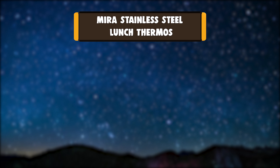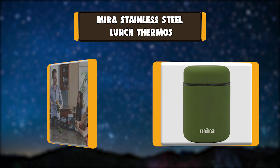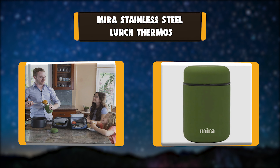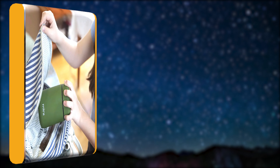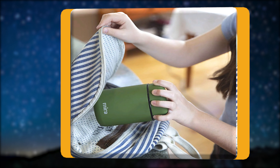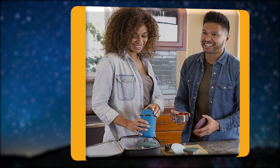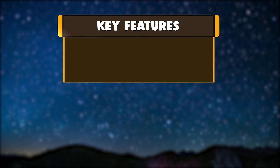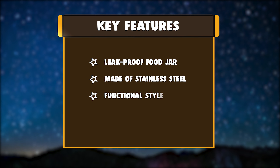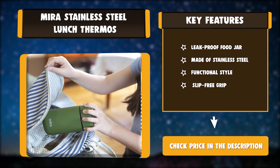Number three: Mirror stainless steel lunch thermos. Our thermos food jar is large enough to fit an entire meal yet small enough to fit in kids' lunch boxes and adult lunch bags. Confidently pack your sweat-proof and leak-proof food jar in your bag or backpack without worrying about spills or leaks. Key features: leak-proof food jar, made of stainless steel, functional style, slip-free grip.